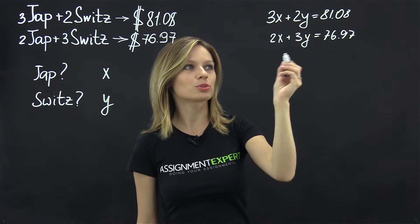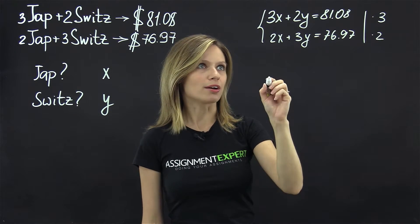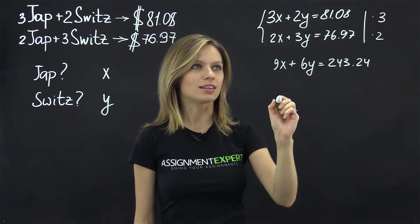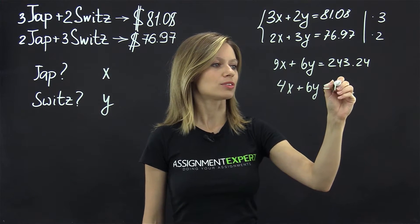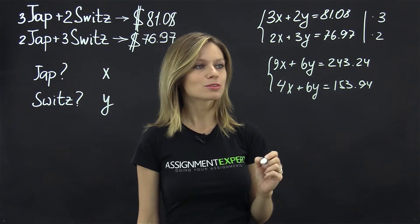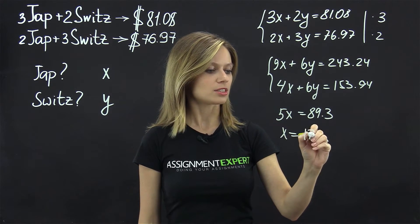So we've come up with a pretty simple system of equations. Let's multiply the first equation by three and the second by two. So we have 9X plus 6Y equals 243.24 and then 4X plus 6Y equals 153.94. Now let's subtract the second equation from the first one so that the Ys would cancel out. That leaves us with 5X equals 89.3 and then X equals 17.86.